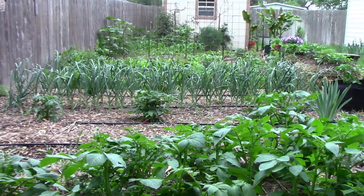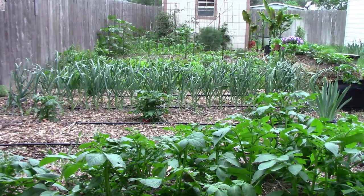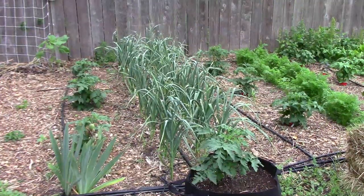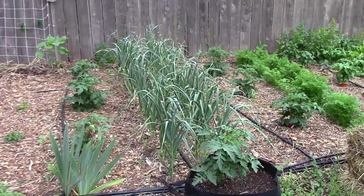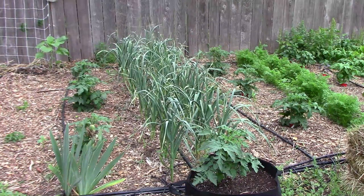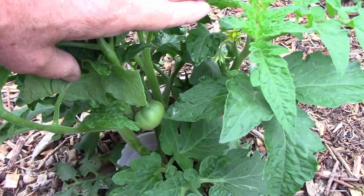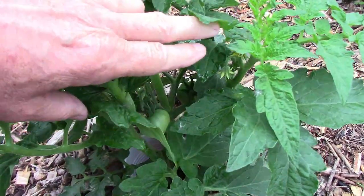The month of May is almost gone and the garden is starting to grow a little faster now. The garlic is getting huge and the tomato plants are gaining some size now. We even have a few tomatoes setting on. This is one of our Baronia plants.